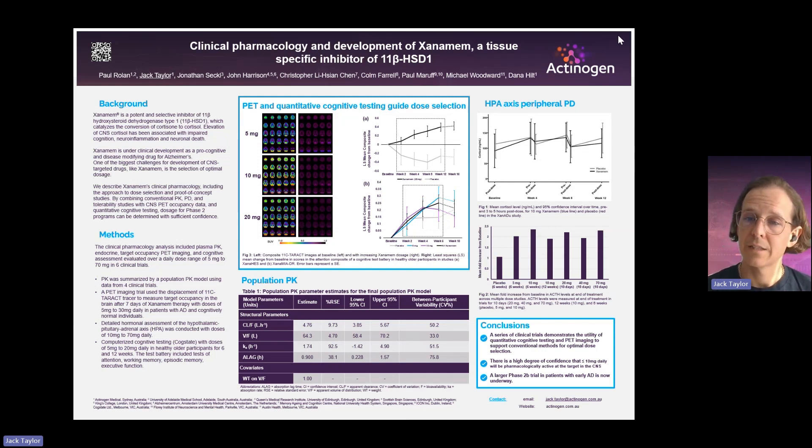These two methods show we're inside the brain at the target where we want Xanamem to have its effect. When you combine that with the traditional methods of population PK and endocrine studies, we have a really good rationale and support for the optimal dose going forward into the next set of clinical trials. We have a high degree of confidence that 10 milligrams or less daily should be pharmacologically active at the CNS target, and we're using this dose in our larger Phase 2 study in early Alzheimer's disease, which has just started.